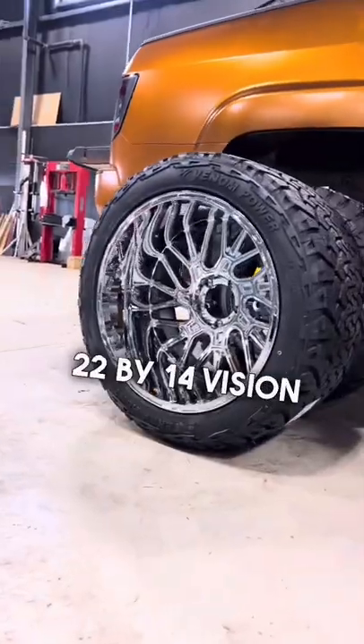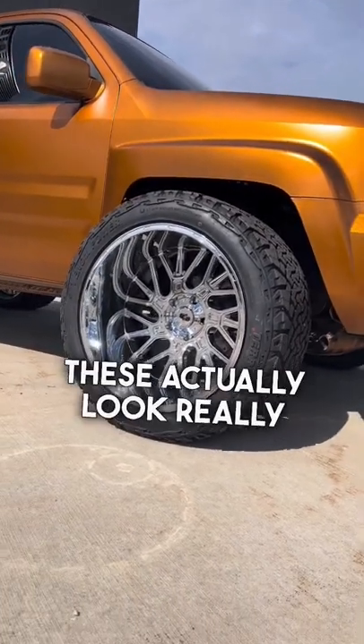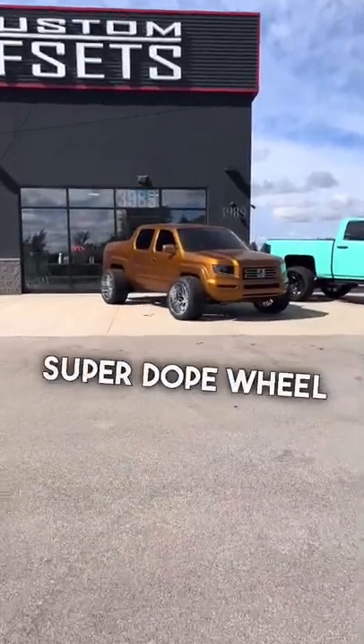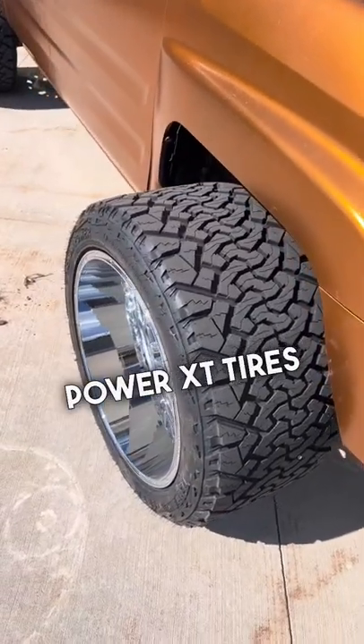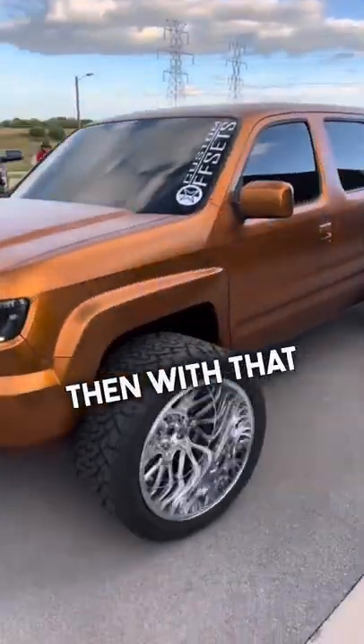Starting with the wheels and tires, we've got some 22 by 14 Vision Brawls — this is a brand new model from Vision. They actually look really good. Vision is also known as a company that's at a more affordable price point, super dope wheel. Paired those with some Venom Power 33 14.5 R22 XT tires — super steamroller looking, basically rubber bands on there.